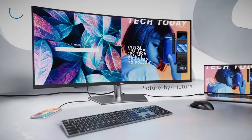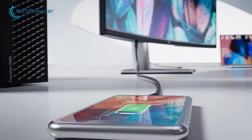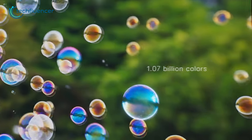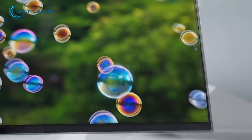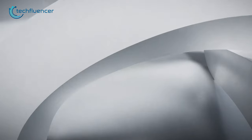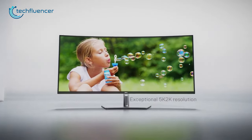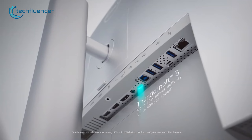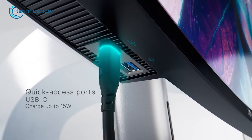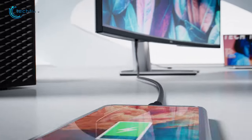Besides these features, the display is equipped with picture-in-picture and picture-by-picture functionality as well as KVM switch functionality. Due to its wide viewing angles, the image remains accurate when viewed from the side, even though it has a low contrast ratio typical of an IPS panel. Graphics work will be perfect on this 10-bit panel since it covers 98% of the DCI-P3 gamut. It also includes a handful of ports, including a Thunderbolt 3 port, RJ-45 Ethernet jack, and several USB ports that can be used to connect your smartphone and laptop.